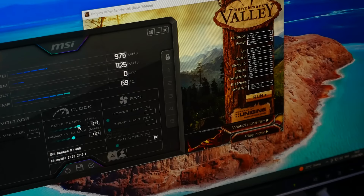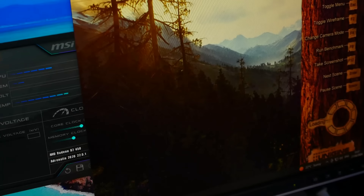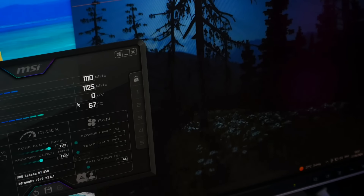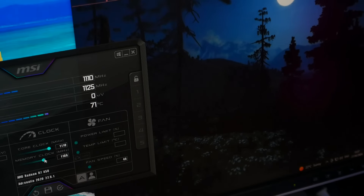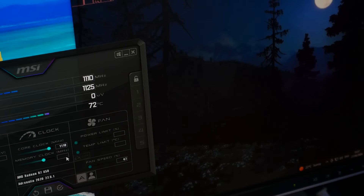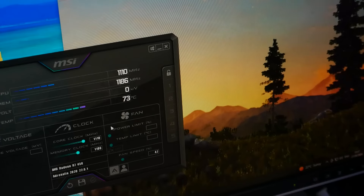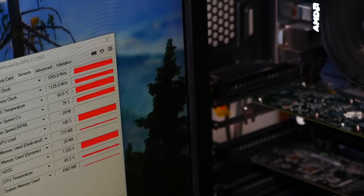I did attempt to do some overclocking on the card, given that these are the final Cape Verde chips from AMD and were often used in Fire Pros, which can clock quite high. But these things are already clocked so high from the factory that you can't really budge things much higher. The memory was unstable at virtually anything higher than its stock speeds, but on the core we did manage to get a slight overclock to 1055MHz, which was the highest it would go before crashing.